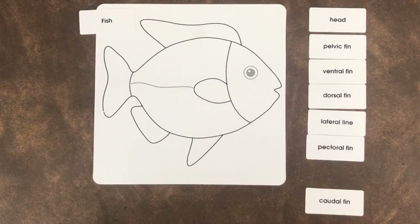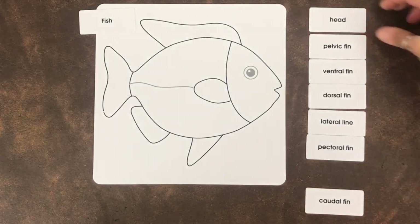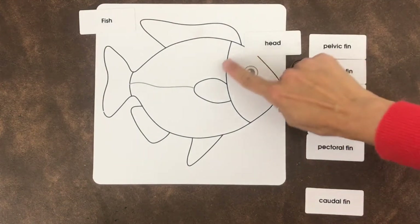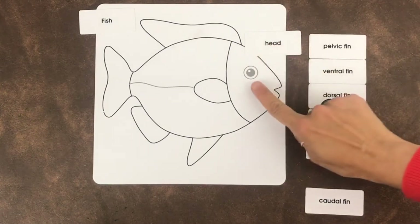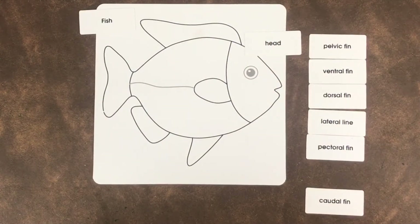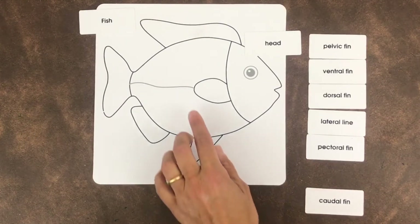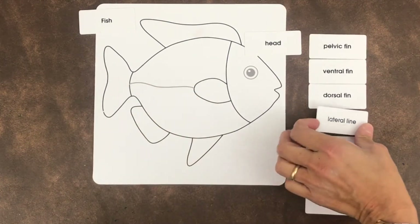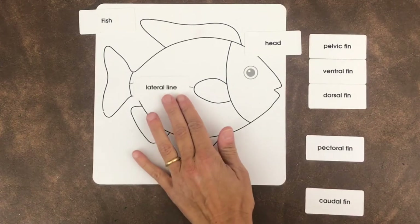Another pretty easy part of the fish is the head, so we'll start with the head. Here is the fish's head, including the eye. Now, can you find the lateral line? That's the lateral line — I'm just going to put that right on top of the line.